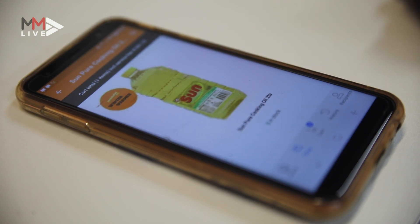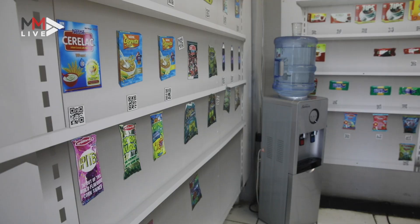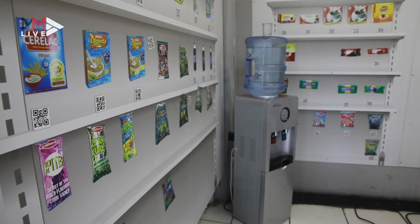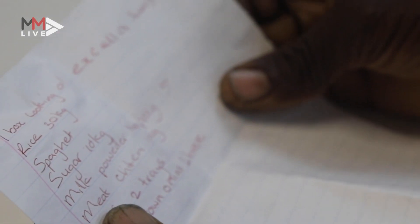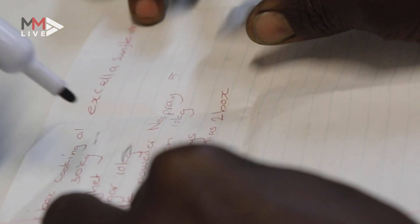You have a choice of over 700 items on our app. This ranges from basic essential items like oil, sugar, salt, mini meal, and Mac washing powder, for instance.